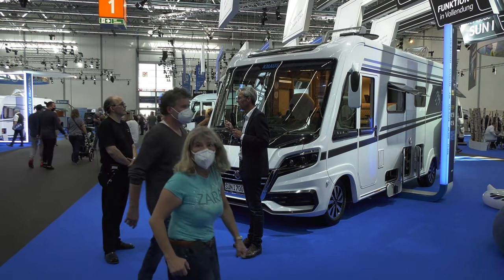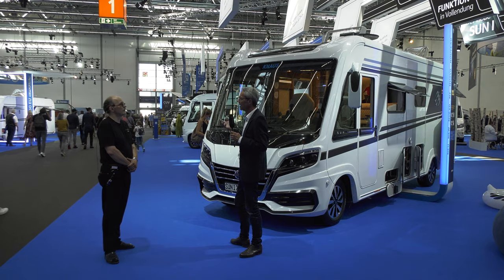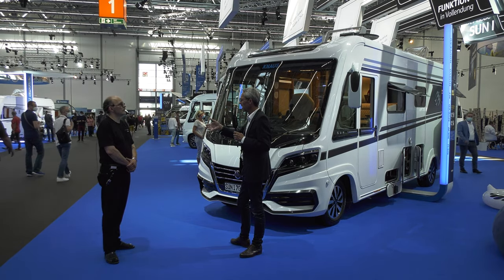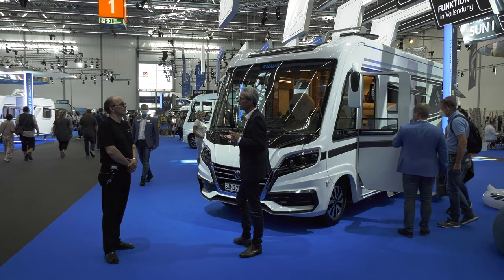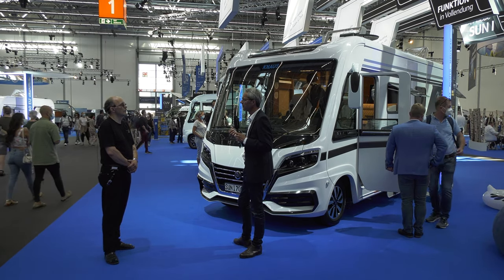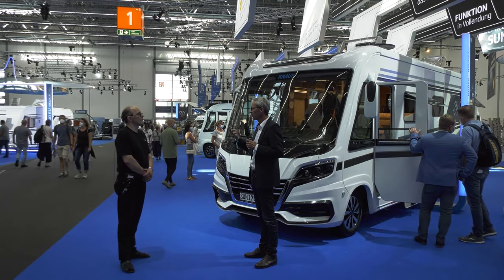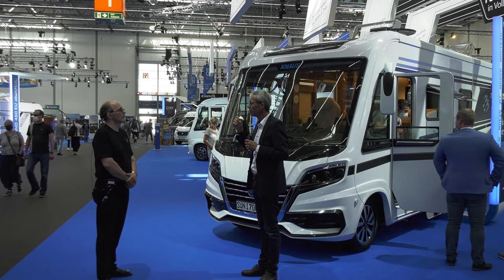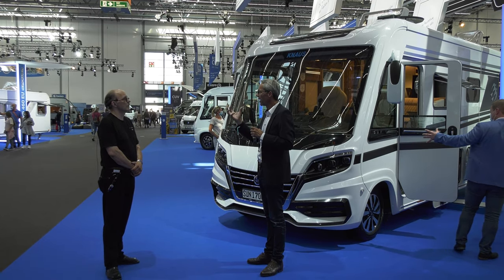Auch das ist ein Thema: Konnektivität, Smart Home. Alle unsere Fernseher sind mittlerweile Smart TVs, die können an einen Router angebunden werden. Mediatheken, Netflix und andere Dienste können auch im Reisemobil und Wohnwagen genutzt werden. Weil Kunden das fordern. Die Ansprüche steigen auch was Ausstattung anbetrifft. Unterm Strich heißt das immer mehr Gewicht. Wir müssen als Hersteller konsequent gegensteuern und immer versuchen, Fahrzeuge so leicht wie möglich, aber so stabil wie nötig zu bauen.